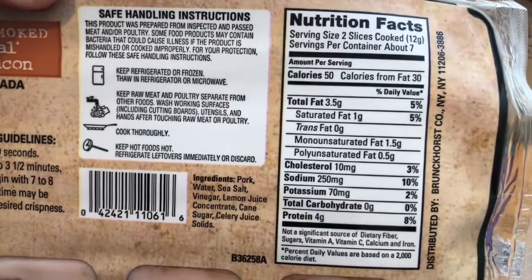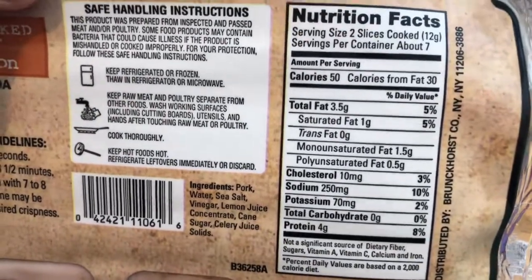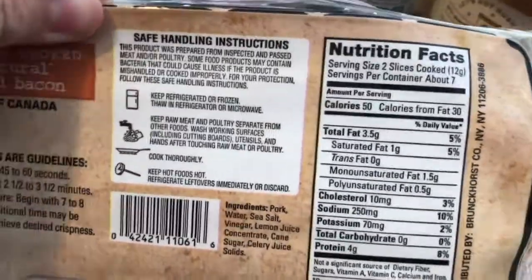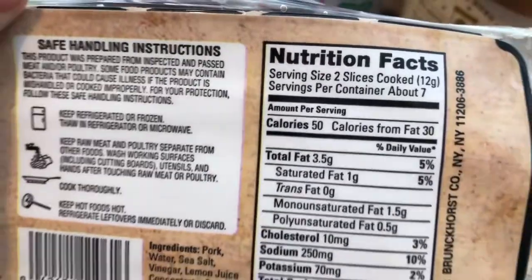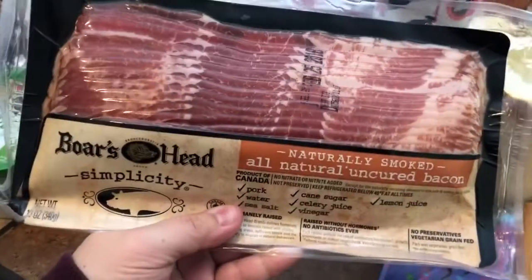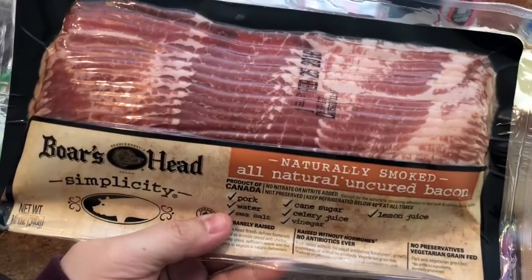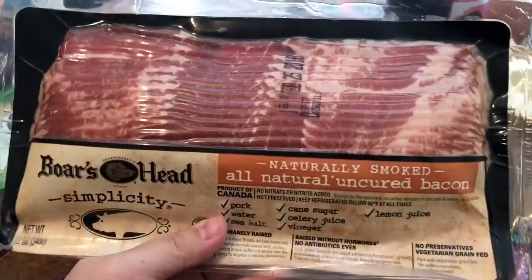It has interesting ingredients including celery juice solids. The nutrition is 3.5 grams fat, zero carbs, four grams protein, and 50 calories for two slices, which is lower than the bacon we usually get. I'm really picky about my bacon — some brands that claim to be paleo and sugar-free I just don't like — so I'm really hoping this one is good.